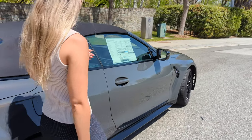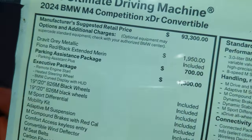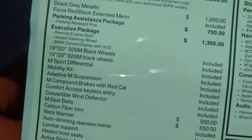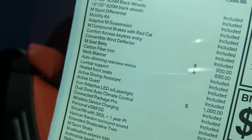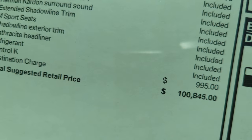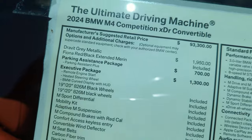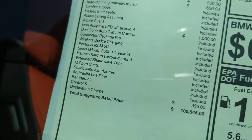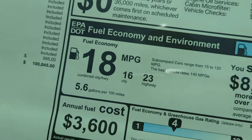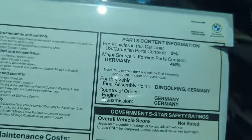Let's move over to the sticker. This car has the parking assistance package and the executive package. Optional add-ons include carbon fiber trim, neck warmers — which is a really cool feature — and the Icon adaptive LED laser light. The total suggested retail price is $100,845. As for fuel economy — it's an M4, that's not why you're getting this car. Final assembly is right there on the sticker.